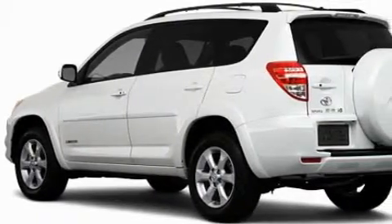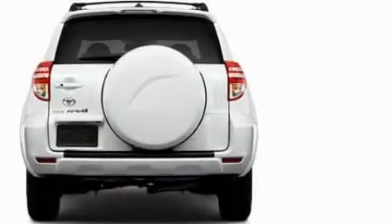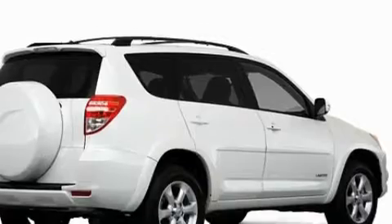Complementing this Toyota's contemporary styling is a stunning array of desirable features which include power windows, cruise control, satellite radio, dual airbags, and anti-lock braking system. And this automobile's stylish design always looks great.